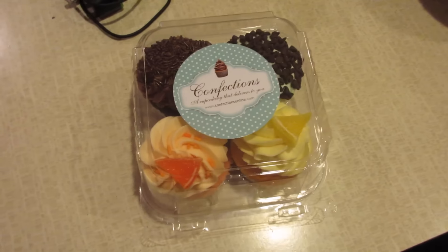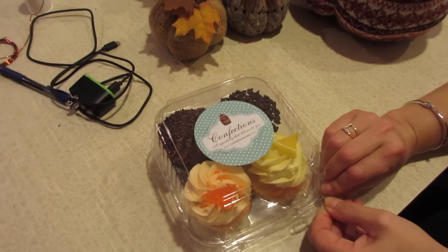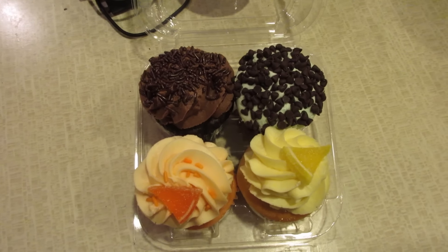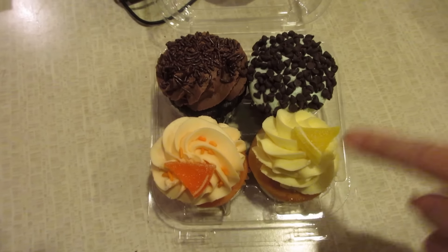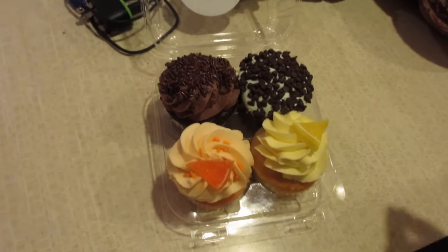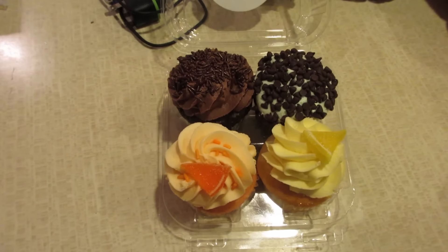Here are some pretty cupcakes in the box — he's going to unveil them. We got triple chocolate, chocolate chip mint, orange, and lemon. I got the triple chocolate, Tanner got the mint, and Lori got the other two. It was cheaper to buy four, and there's only three of us — so the question is who gets the extra one.